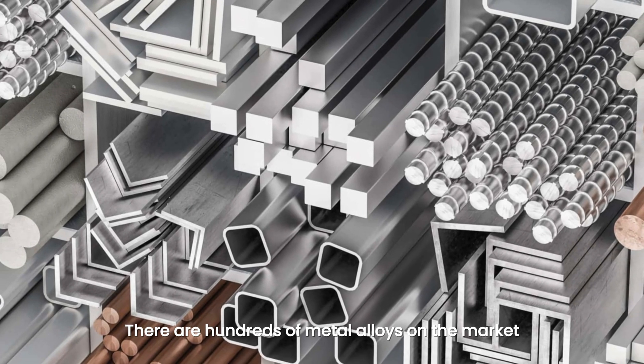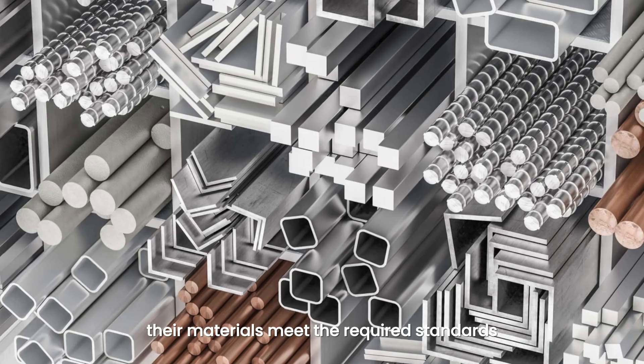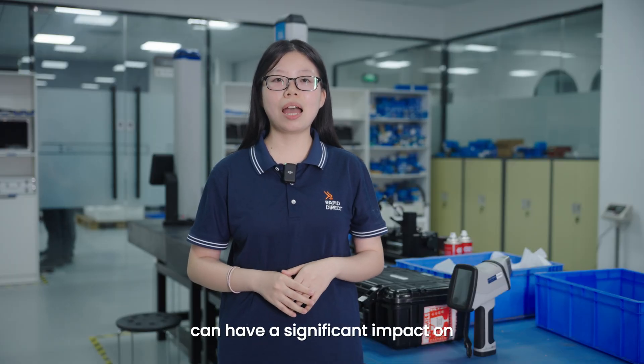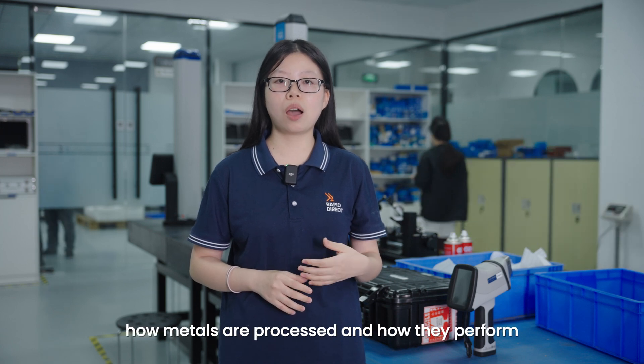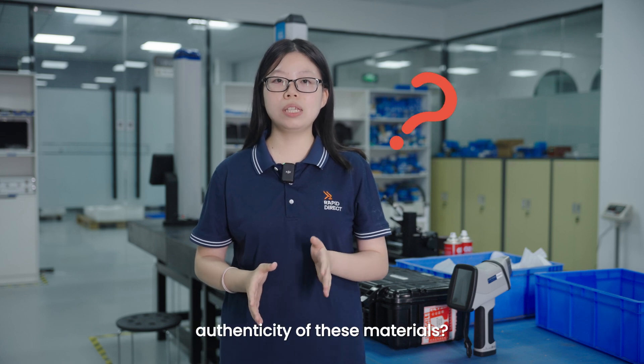There are hundreds of metals and alloys on the market, and suppliers often claim that their materials meet the required standards. However, small differences in composition can have a significant impact on how metals are processed and how they perform. So, how do you ensure the authenticity of these materials?